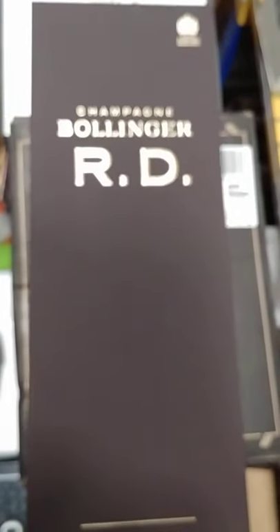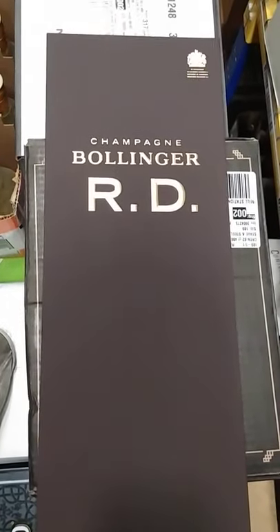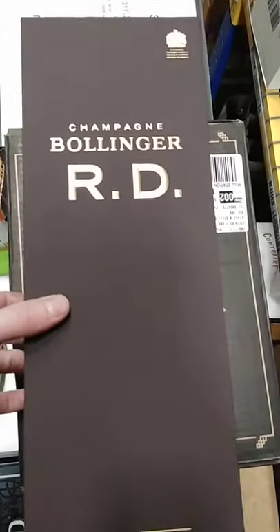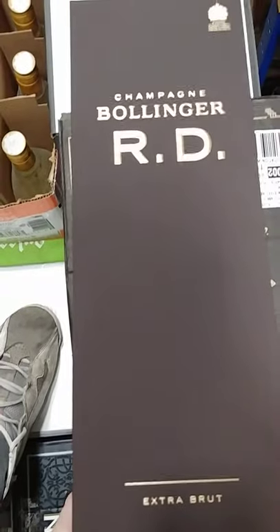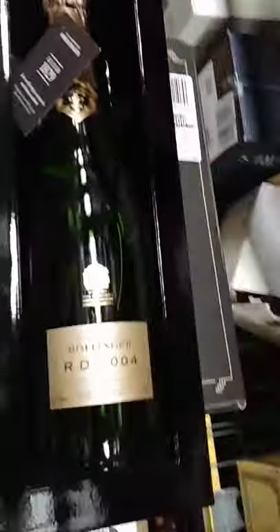Hey, what's up my champagne drinkers on YouTube — got another special unboxing for you right now. We got the Bollinger Champagne RD Brut, and it averages somewhere around the 200 to 250 dollar range. It comes in a real nice box, kind of thick.